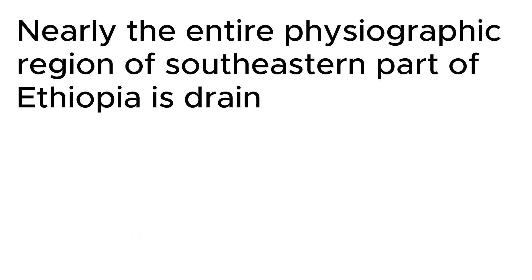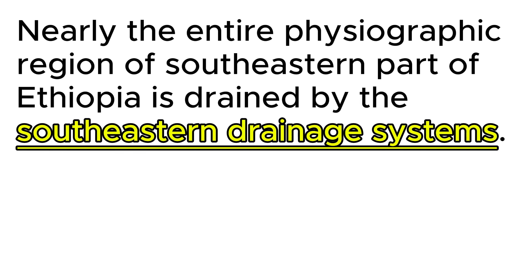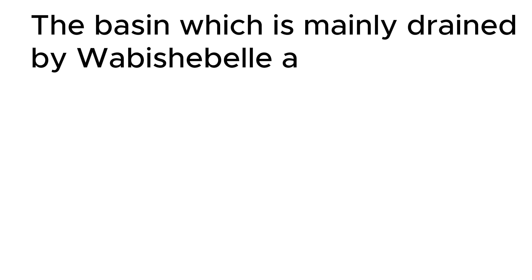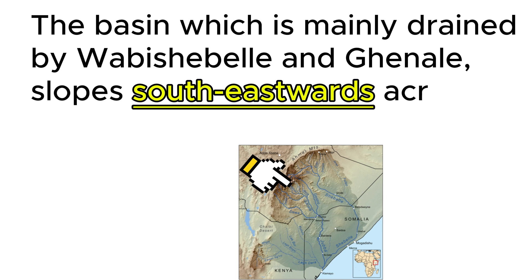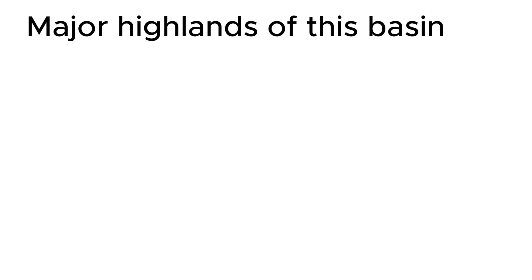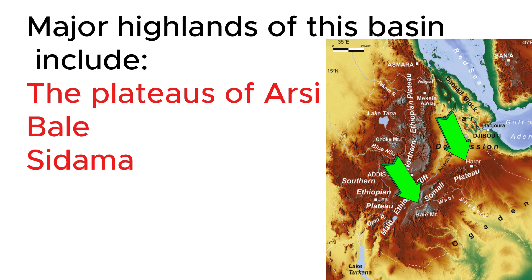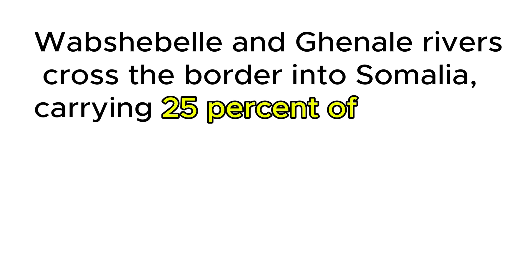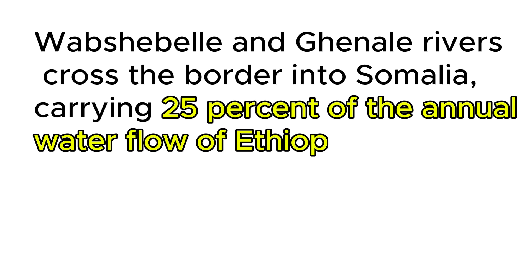Nearly the entire physiographic region of the Southeastern part of Ethiopia is drained by the Southeastern drainage systems. The basin, which is mainly drained by Wabishabelle and Ganale, slopes south-eastwards across large water-deficit plains. Major highlands of this basin include the Plateaus of Arsi, Bali, Sidama, and Harargi. Wabishabelle and Ganale rivers cross the border into Somalia, carrying 25% of the annual water flow of Ethiopia.